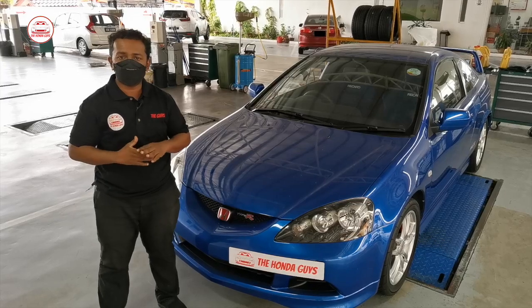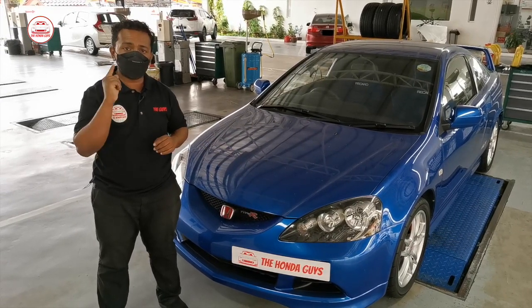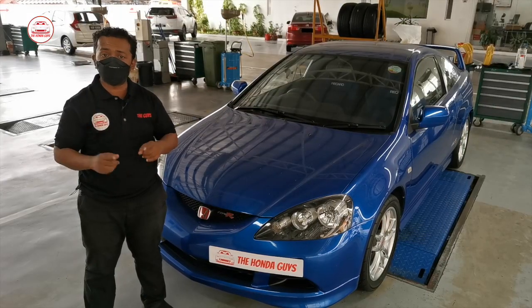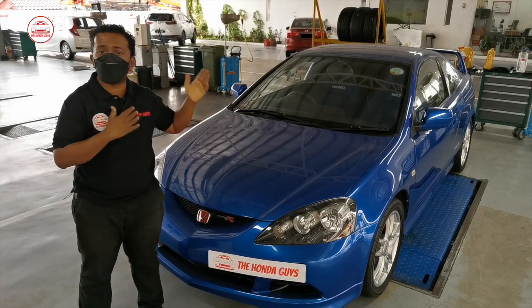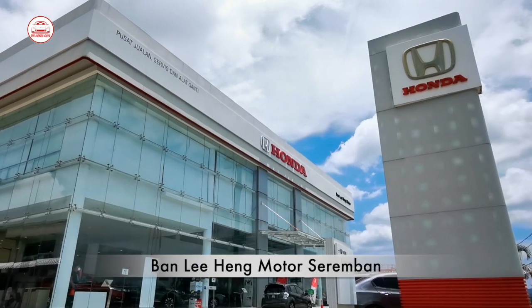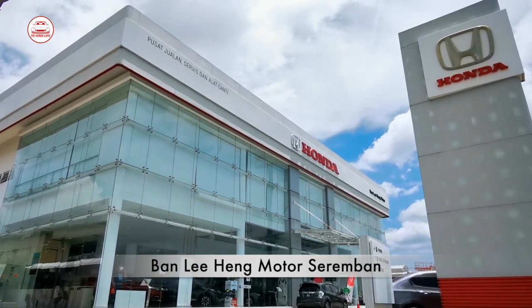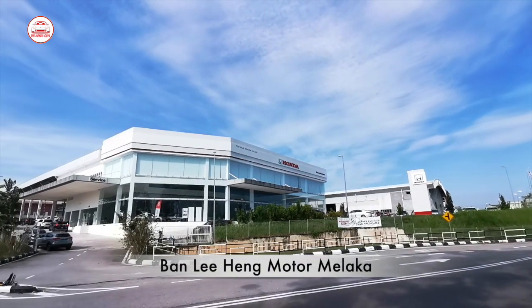One thing to note is that when you are buying a recon Honda JDM car, it will not be covered under warranty by Honda Malaysia. So remember, the next time you want to service your recon Honda car, you're always welcome to send your car to the Honda Authorized Service Center. Thank you to our long-time sponsor, Banliheng Motor Sandriyambhad, which is located in Seremban and Malacca. The location link is in the description below.